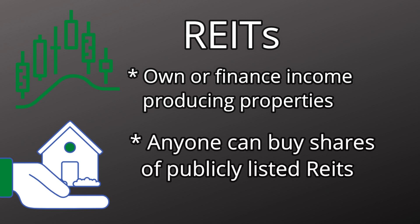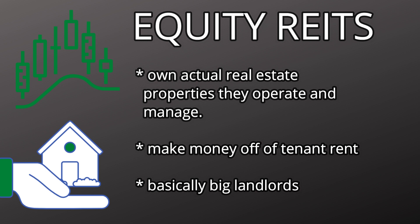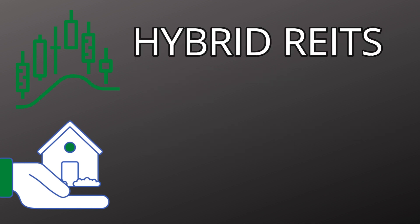Anybody can buy shares of a publicly traded REIT, and there are three different types of REITs: equity REITs, mortgage REITs, and hybrid REITs. Equity REITs own actual real estate properties they operate and manage, so they make money off of rent — they're nothing but big landlords. Mortgage REITs operate like a mortgage company and make money off of interest payments. Hybrid REITs are a combination of both, making money from rent and mortgage interest payments.